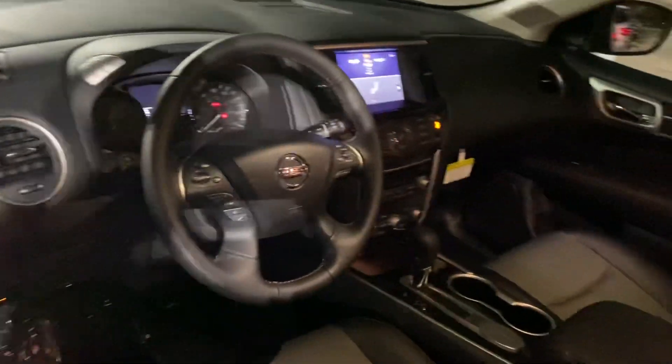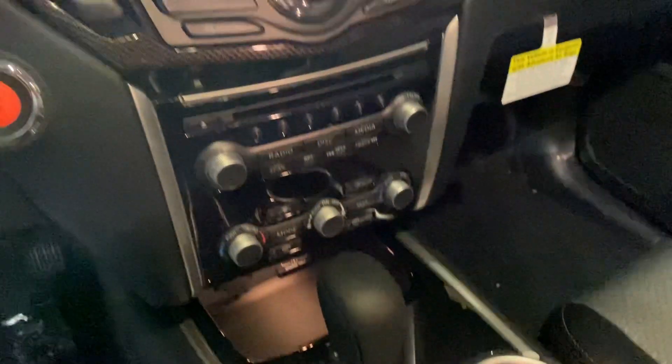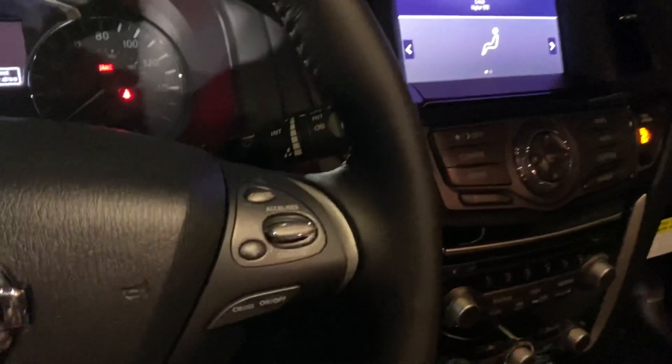Here's a quick glimpse of the center console — that's the design for the Rock Creek. Here's your infotainment system, and this is your distance control for your cruise control.